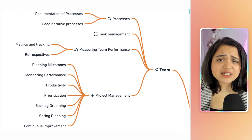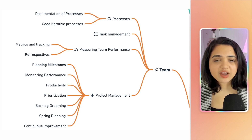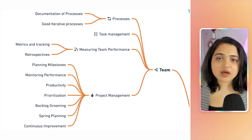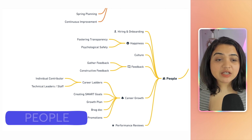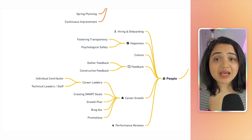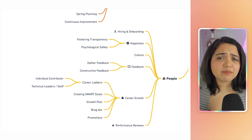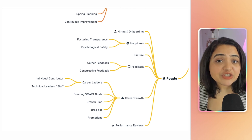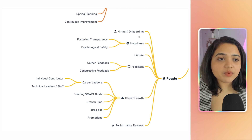Focus on continuous improvement — things will keep changing every month. Not everything works for every team, so make sure you cater to your team's specific needs. A very important pillar of engineering management is people. Handle people decisions in a very delicate way, because your decisions have a huge impact on your team. Always create a plan and make sure your decision makers are on the same page.